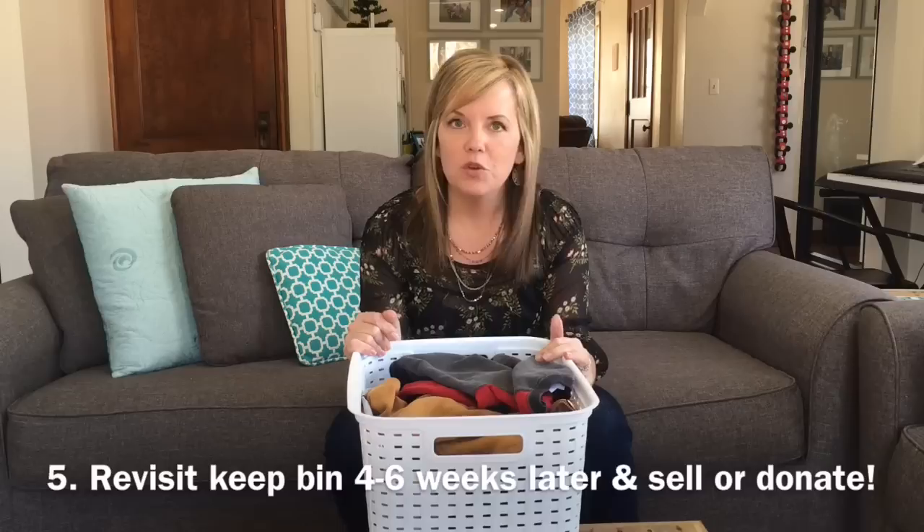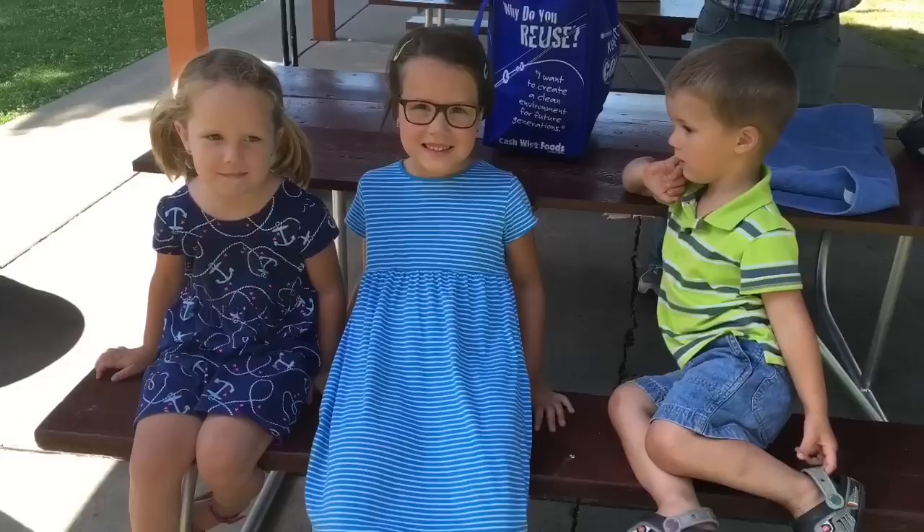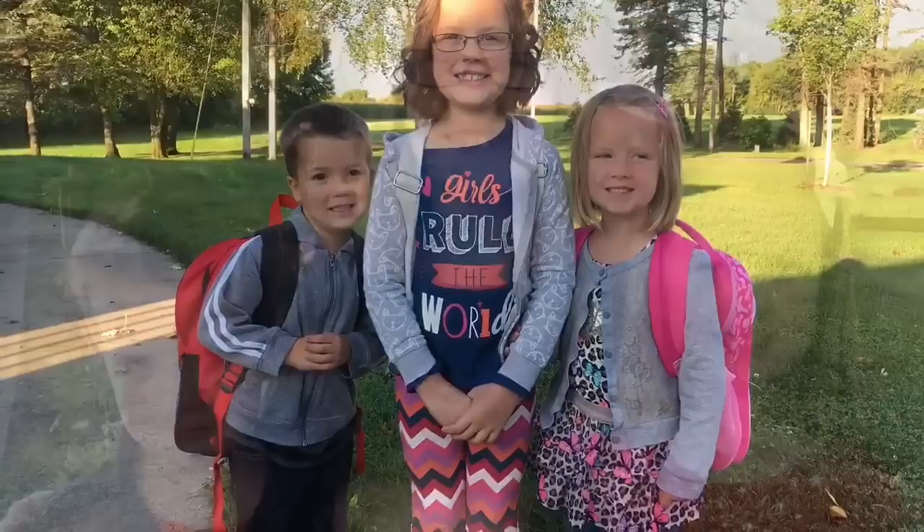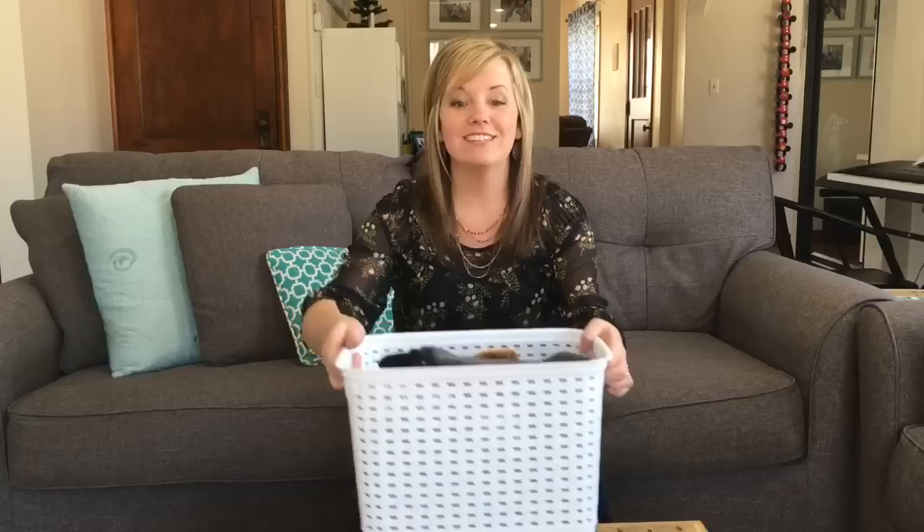The good part is we still have this bin over here with all of the extra stuff. So if you need to pull something out or if you accidentally packed away one of their favorite things, it's still there — it hasn't gone anywhere yet. Once you have a level of comfort with their new pared-down wardrobe, then you can decide what to do with it — donate it, give it to a family you know. One thing that might stand in the way is if you like your kids to look really cute and trendy all the time. I fall somewhere in the middle. Nobody's ever said anything to me about noticing my kids don't have an extensive wardrobe, so it might not be as noticeable as you think.